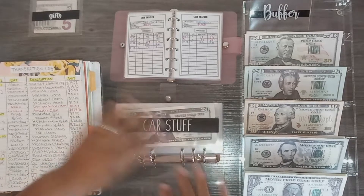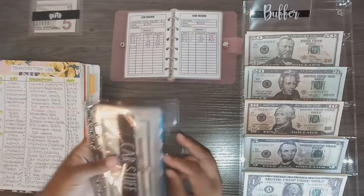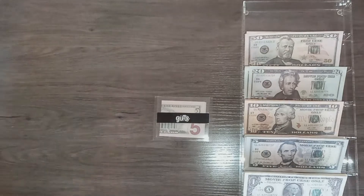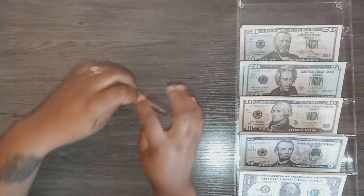The last one I have to unstuff is gifts, which is in a mini envelope. I have one transaction for $5, which is all that's in that envelope, so I'll take that out.